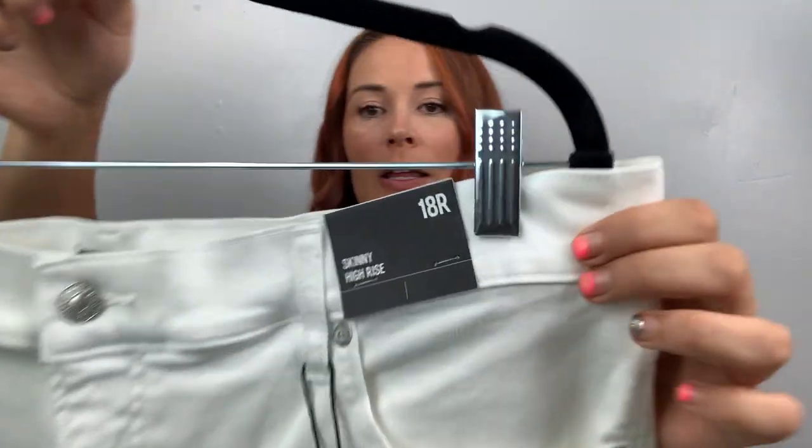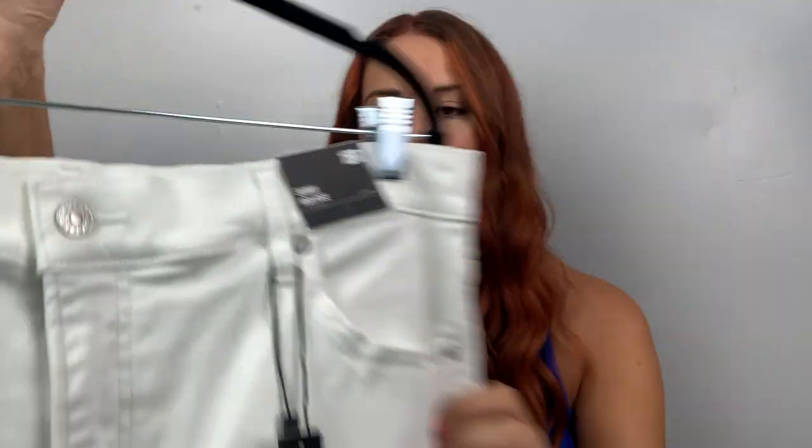I wonder if I list them for $40 or more — we'll see. These ones are a size 18 regular, skinny high rise, also retail for $80. And these are a white jean, which usually white's kind of hard to sell, but I'm hoping with that size it might sell. We'll see.